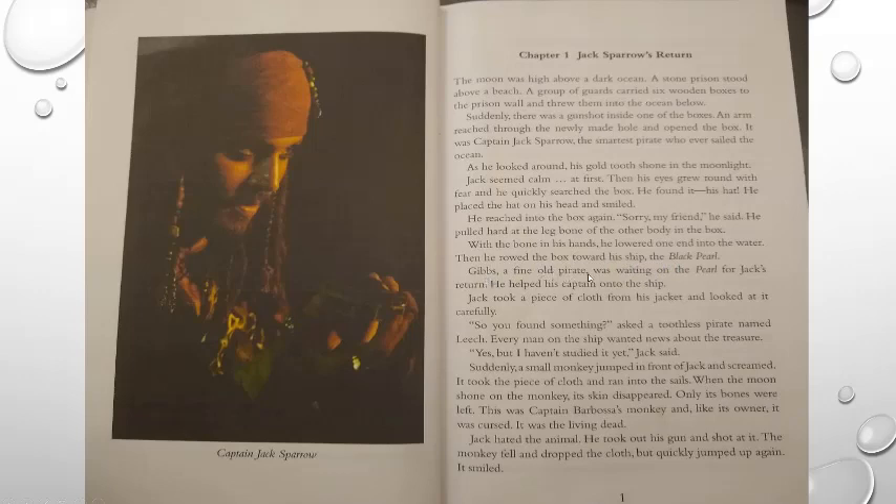Gibbs, a fine old pirate, was waiting on the Pearl for Jack's return. He helped his captain onto the ship. Jack took a piece of cloth from his jacket and looked at it carefully. 'So, you found something,' asked a toothless pirate named Leech. Every man on the ship wanted news about the treasure. 'Yes, but I haven't studied it yet,' Jack said. Suddenly, a small monkey jumped in front of Jack and screamed. It took the piece of cloth and ran into the sails. When the moon shone on the monkey, its skin disappeared — only its bones were left.